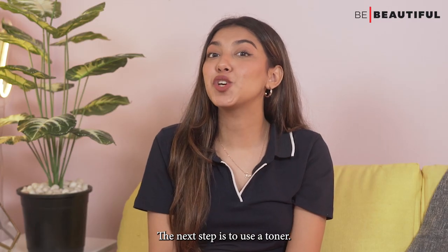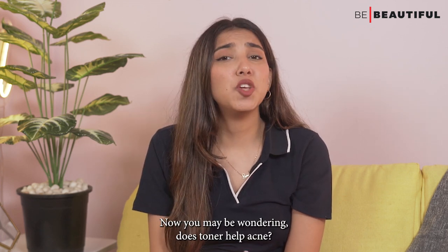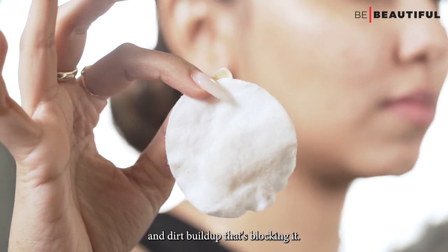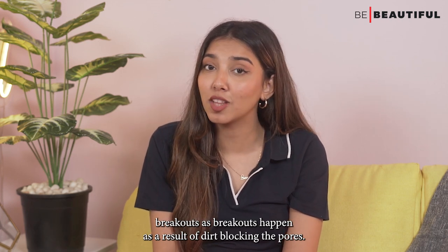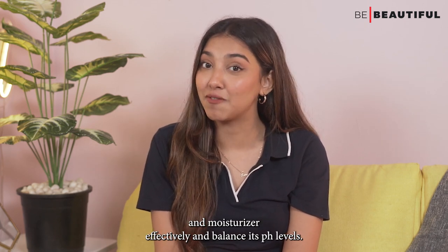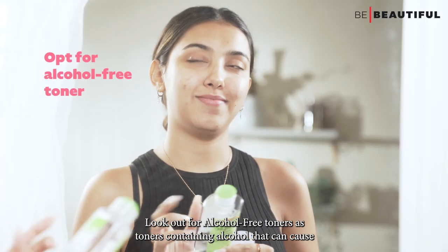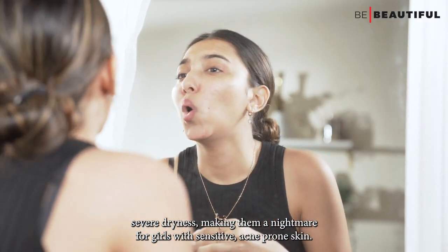The next step is to use a toner. Toners are a secret weapon against dirt and buildup on your face. What a toner does is unclog the pores by removing the oil and dirt buildup that's blocking them — this is the way to reduce breakouts as breakouts happen as a result of dirt blocking the pores. In addition, toners help to prep the skin to absorb serums and moisturizers effectively and balance its pH levels. But while selecting a toner for sensitive skin, look out for alcohol-free toners, as toners containing alcohol can cause severe dryness, making them a nightmare for girls with sensitive acne-prone skin.